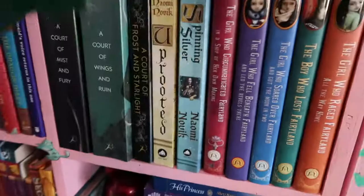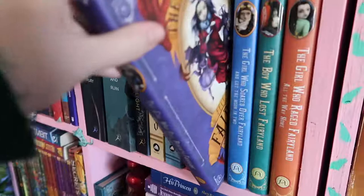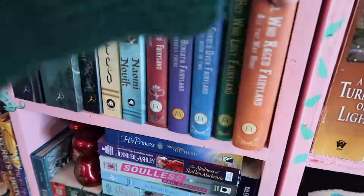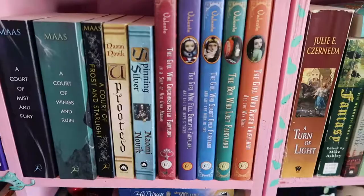Then we have the Fairyland series by Catherynne Valente: The Girl Who Circumnavigated Fairyland in a Ship of Her Own Making, The Girl Who Fell Beneath Fairyland, The Girl Who Soared Over Fairyland, The Boy Who Lost Fairyland, and The Girl Who Raced Fairyland All the Way Home. These are middle-grade portal fantasy with really enjoyable protagonists, great world-building, wacky magic with different systems throughout the magical world, and I really like the main character's relationships with others like the Wyverary.